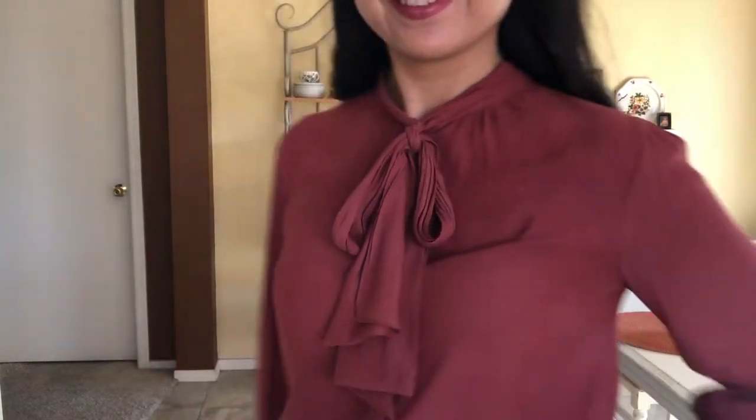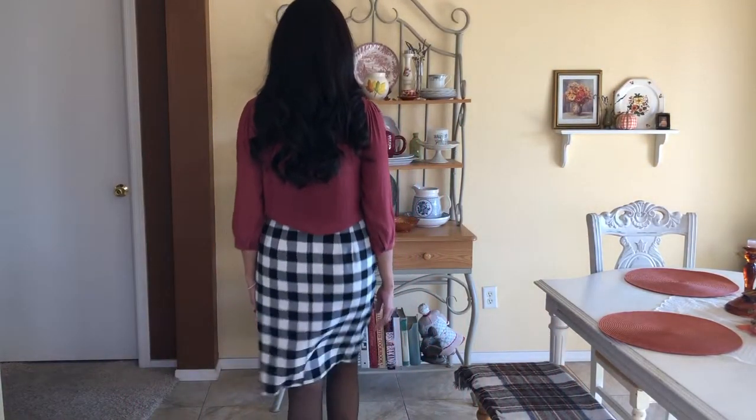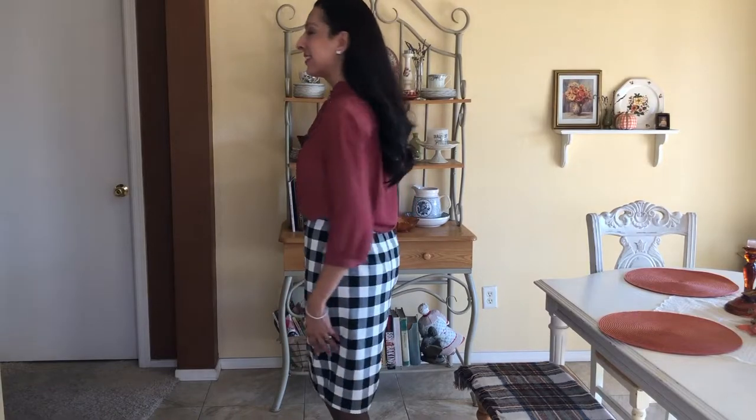Here are two core items: a rust blouse from Forever 21 that I got last winter and am bringing back, and a pretty buffalo check skirt from Dress Barn — it's Ann Taylor. I paired it with black nylons and black high heels. I think the color combination is beautiful, and I feel I can add any color to that black-and-white skirt.